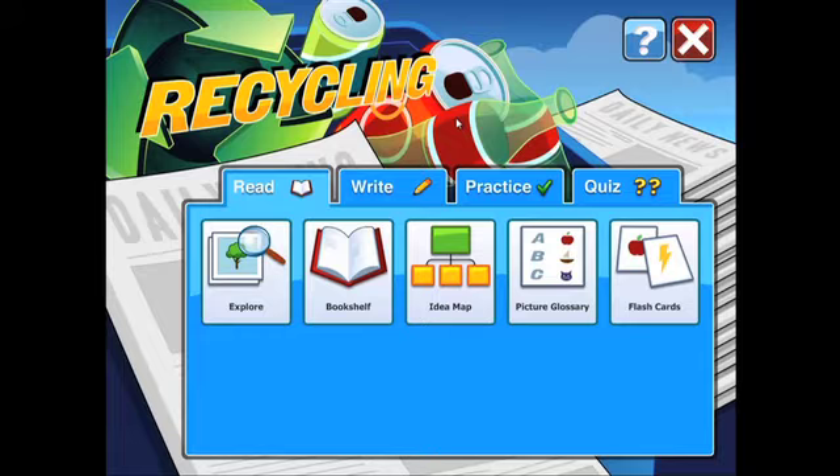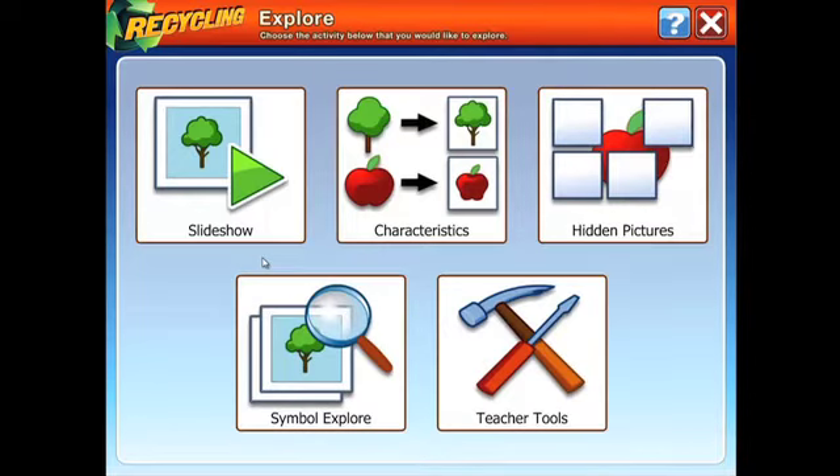If students are building reading skills and want to read along with symbol-supported text to learn the differences between key vocabulary, try Symbol Explore. Students can select objects to learn more about them.